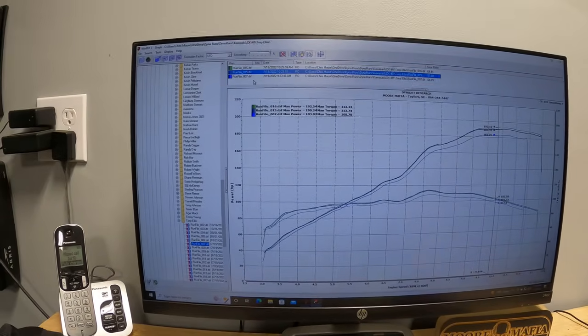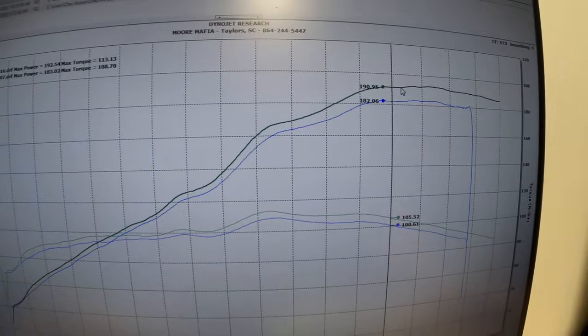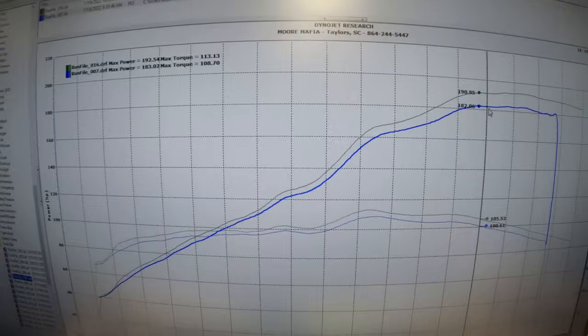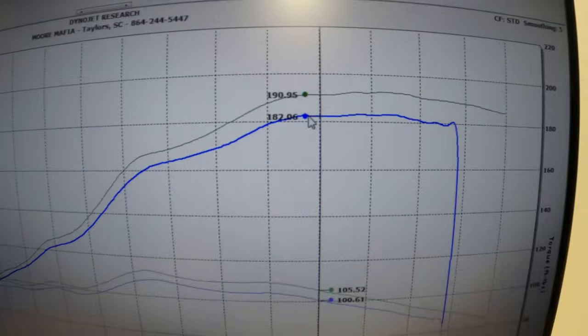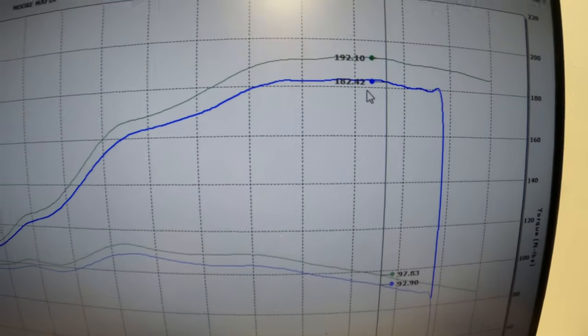Here is our final before-and-after numbers. The green line is after, the blue line is before — this is what we started with. At 9,500 RPMs we picked up 8 horsepower, and at 10,300 we picked up 10 horsepower. Overall, huge gains from this thing — and just remember, this is just a flash and tuned ECU, not buying any other parts other than a Sprint air filter that was already in there when we dynoed it at 183 horsepower. Overall, 10 horsepower — this is a cheap modification.